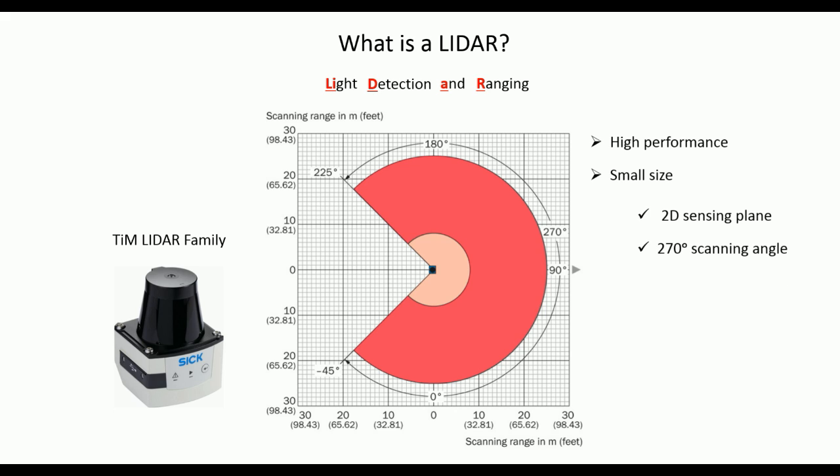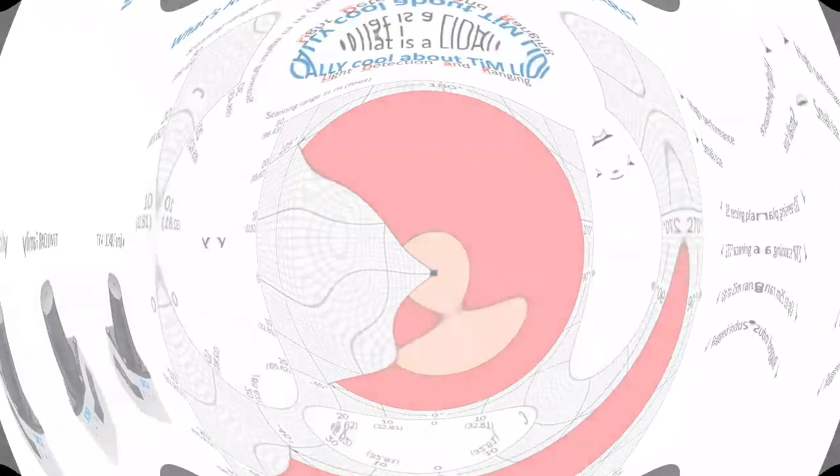The TIM also features a maximum range of up to 25 meters and a rugged industrial design. And all these features and benefits are provided at an affordable cost.